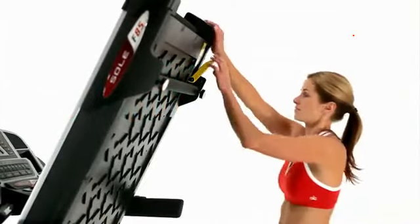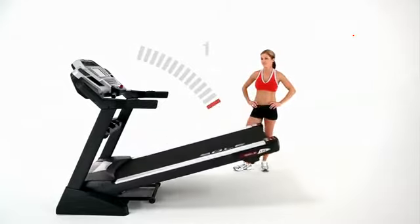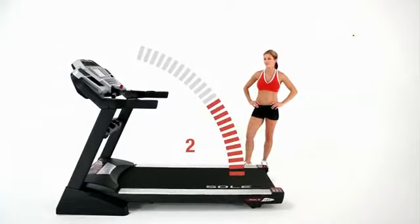To get started, simply pull the lanyard and the Easy Assist folding deck safely lowers in two stages, gently coming down from a secured upright position until it firmly rests on the floor.